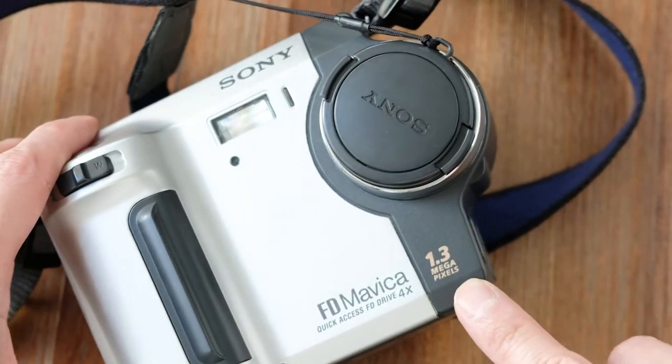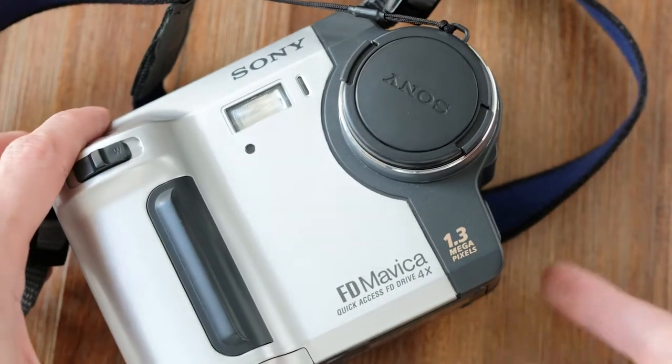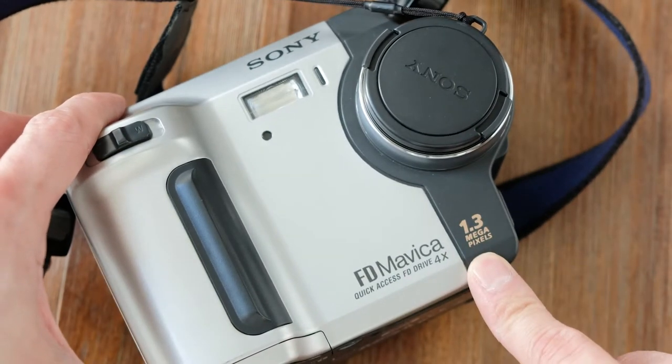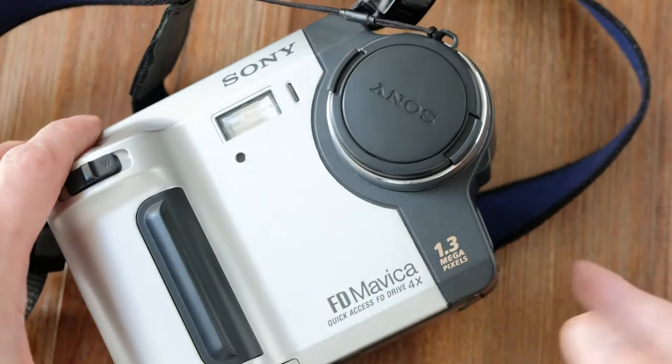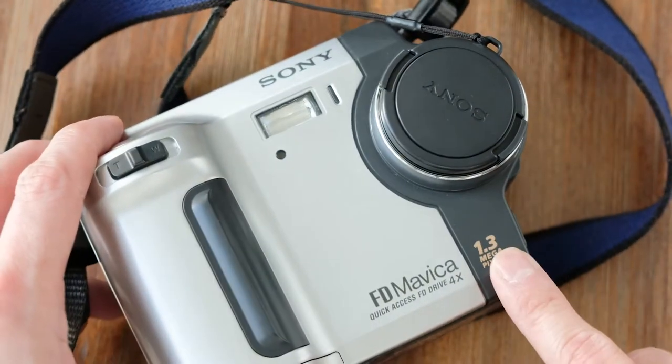This camera comes with 1.3 megapixels, which is really nothing compared to today's standards. Your iPhone can probably take 8 to 10 megapixel pictures. But back in the day, this was a lot.